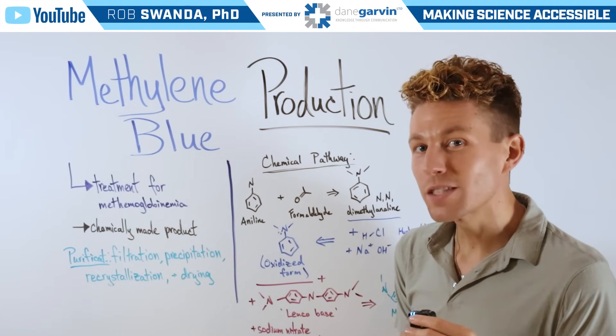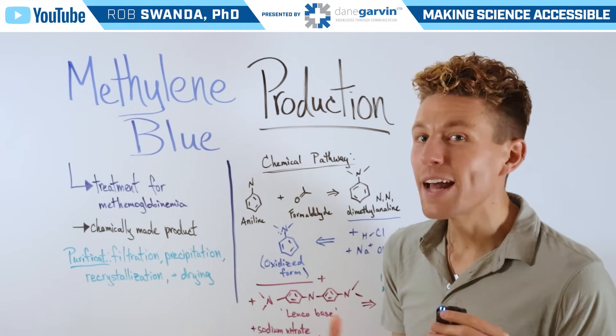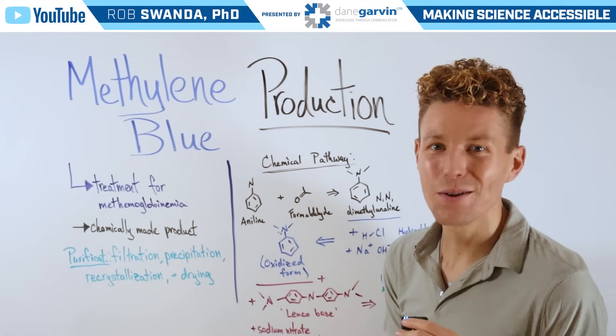So if you have a topic that you want to see us break down, make sure to leave a comment below and stay connected to my channel and with Dane Garvin.